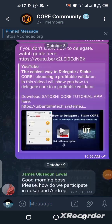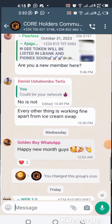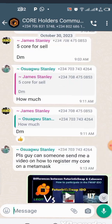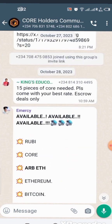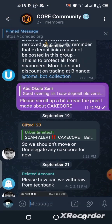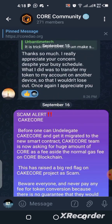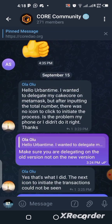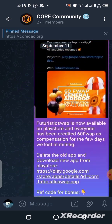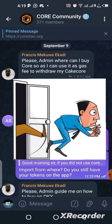We have a Core community on Telegram and WhatsApp where we discuss Core blockchain and all the projects on it. If you are facing any difficulty, you can ask in those groups and get a response. The links to both the WhatsApp and Telegram groups are in the description. Note there are rules and regulations — if you go against them you will be removed.